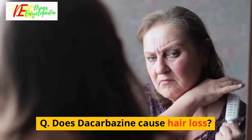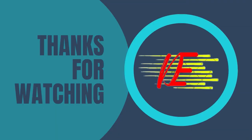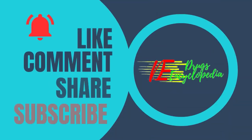Q: Does decarbazine cause hair loss? Yes, hair loss is a common side effect of decarbazine.